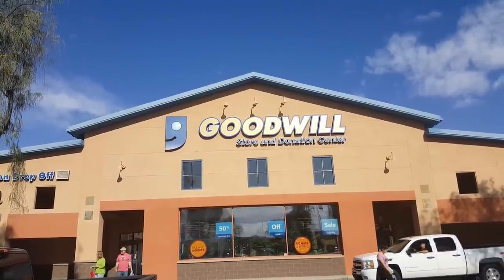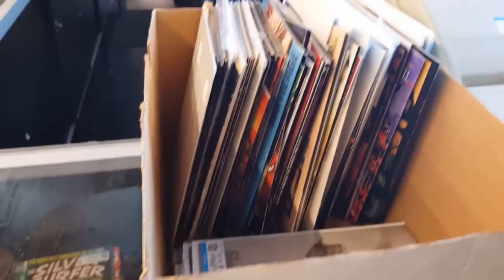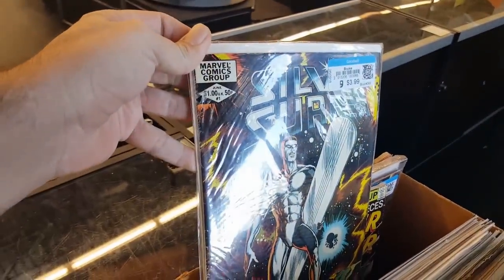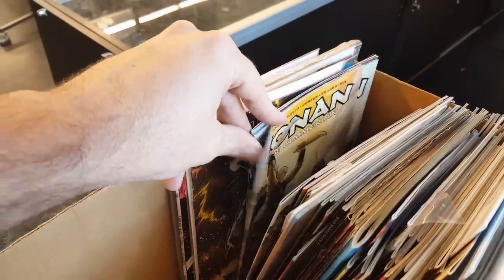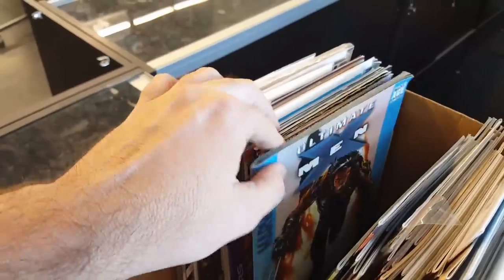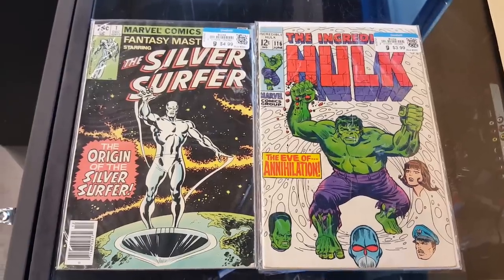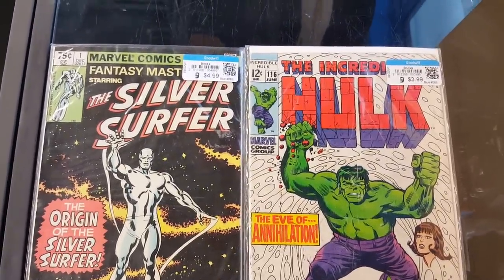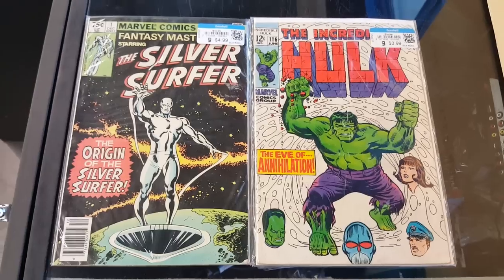Here's the last Goodwill location for this video. The first thing I saw when I walked in was a bunch of old comic books — a few expensive ones in the case and a big box of cheaper ones. I spent time sifting through them and found a pretty wide variety: old Marvel, DC, Image, Dark Horse — Star Wars, Conan the Barbarian. I grabbed a really old Silver Surfer and a really old Incredible Hulk, plus a few others I'll show at the end.